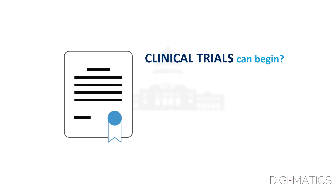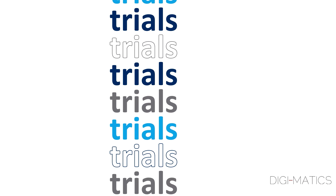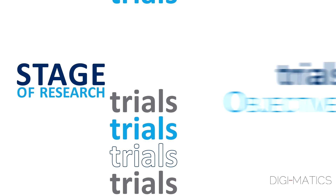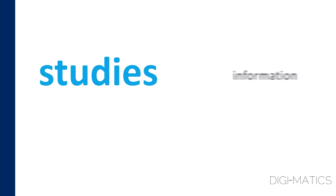Clinical trials can only begin after the regulatory authorities and the ethics committees or IRBs have given approval. There are many different types of trials, and their design will change for the stage of research and to meet different objectives. Generally, for new medicines, trials are done in phases, with the first studies being small and gathering information to better design the next trials.